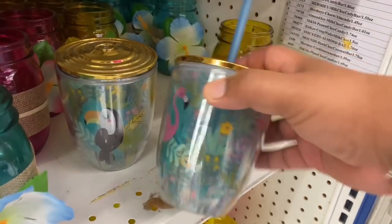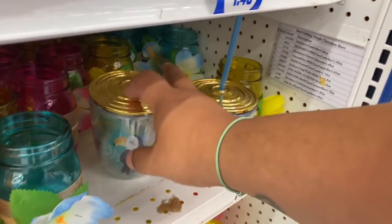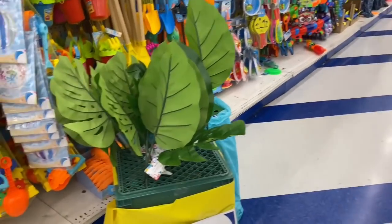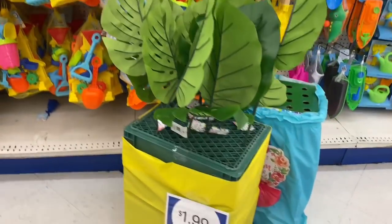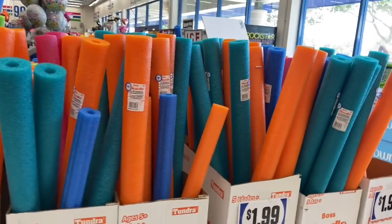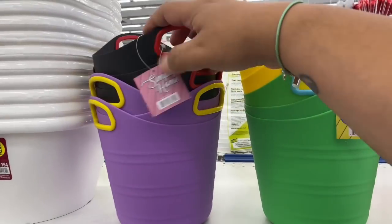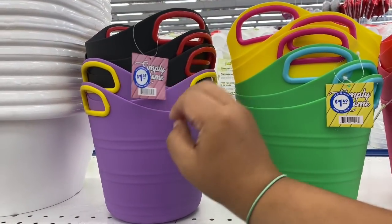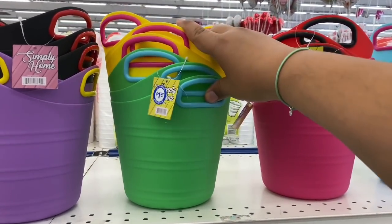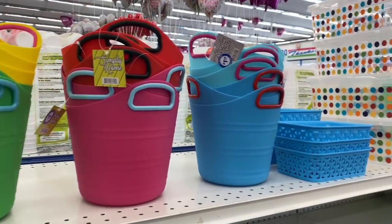Some other new pieces in the summer section are these cups with a gold top. They also have one with a toucan design. And oh, these are cool little trash cans by Simply Home for $1.99 — kind of a matted rubber material. Perfect for summer, the beach, or storing pool toys. They're a little on the smaller side but really unique.